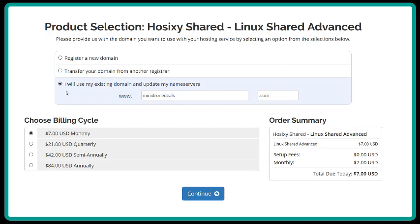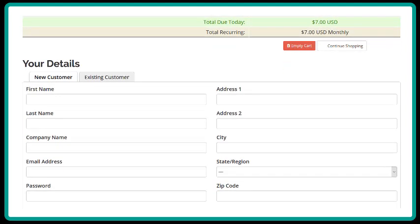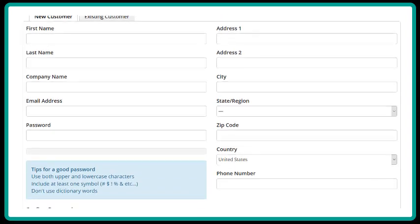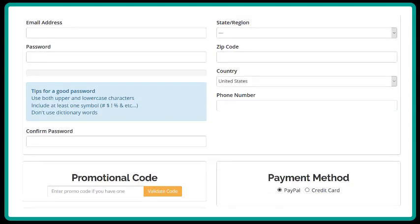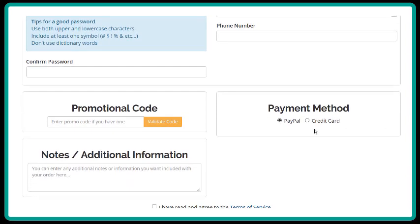On this page, confirm you are buying the right package — in this case, the $7 package. If everything looks okay to you, then click Continue. On the next page, you will fill in some standard information and choose a password. If you have a promotional discount code, paste that in and validate it. If not, leave it blank, and then choose your payment method.